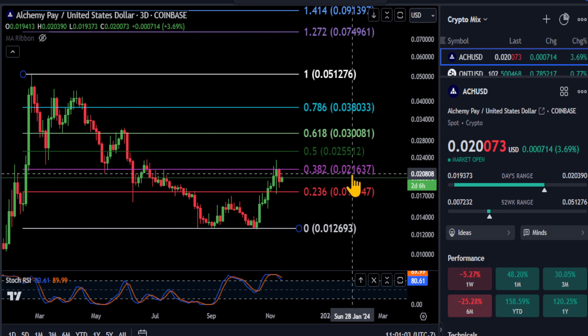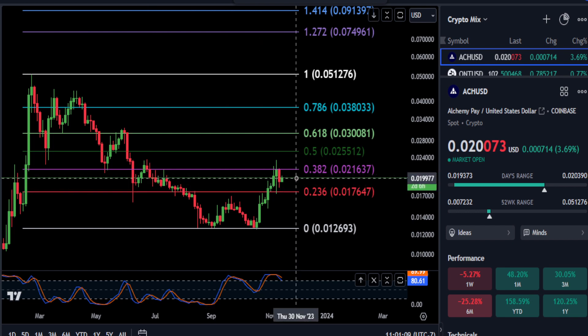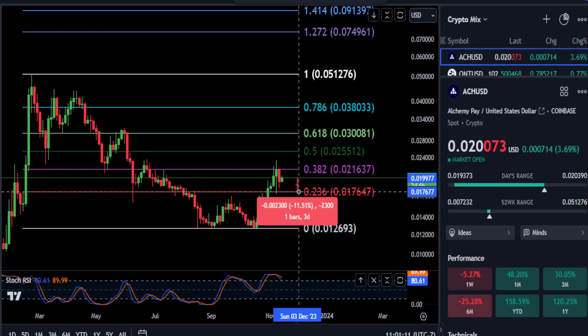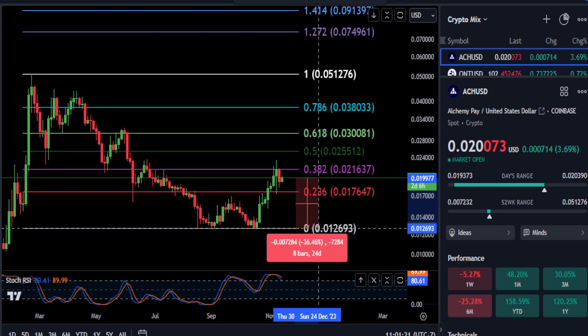Until you get over this 2-1 area here, I would look for the supports to potentially hold. ACH needs to stay above the 2-3-6 at 17 — that is about an 11.5% drop. If you take out that 17 level, it looks like you're coming back down to the bottom, and potentially about a 36% move down for Alchemy Pay if it gets stuck, which it already is.